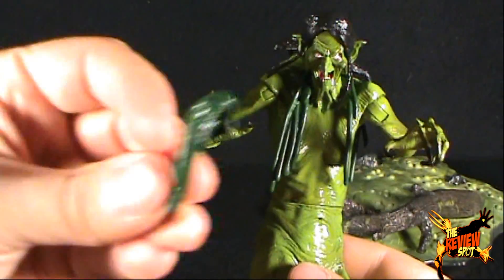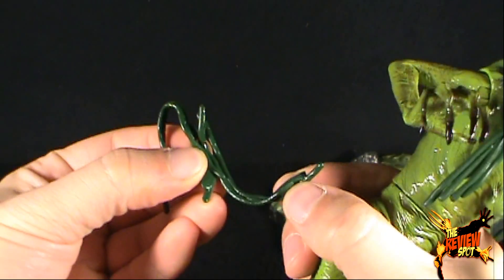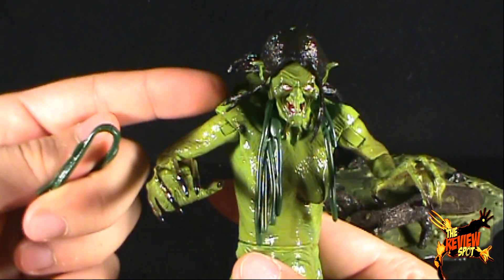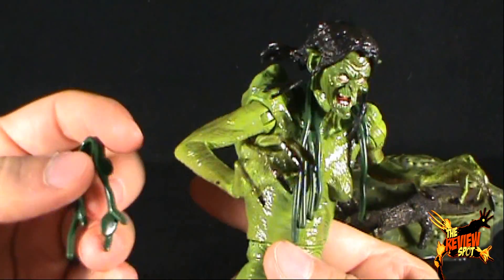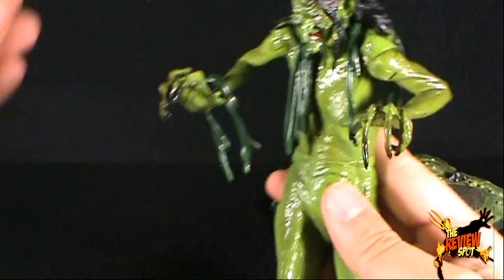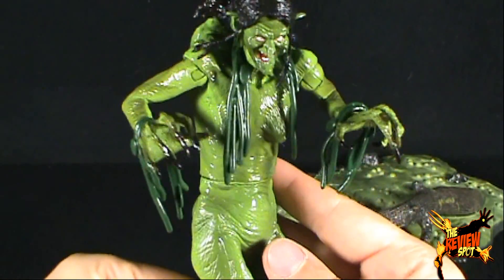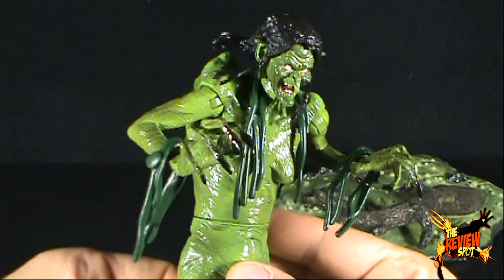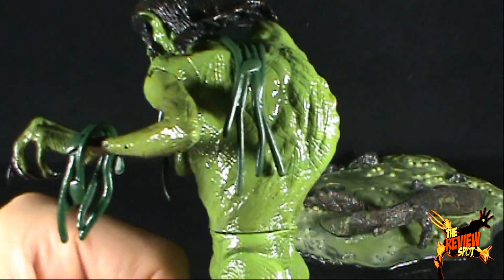She's got some conveniently placed swamp vines, and she does come with two additional ones. If you look at the back of the packaging, it actually shows her entire arms draped in swamp vines all down the front and arms, but she only comes with two. So you could put one on either arm if you wanted to — though it's not as dramatic as what's shown on the back of the package.